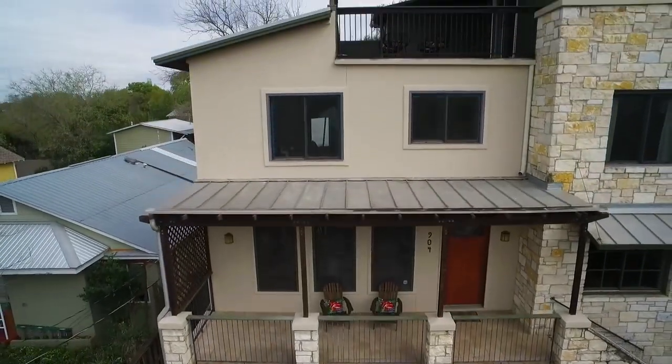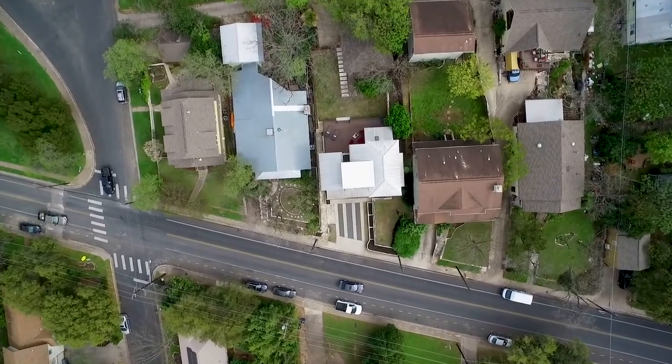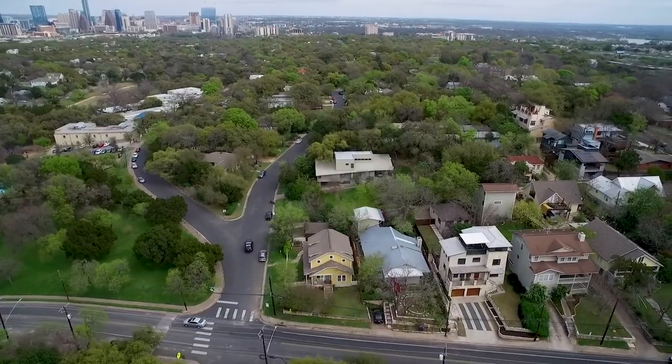We take it one step further, really showcasing all the nuances of the property, the neighborhood. How far is it to the elementary school? How far is it to the creek? What's the drive time to downtown?